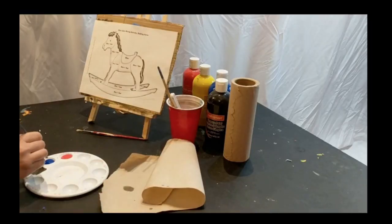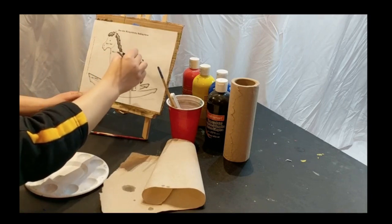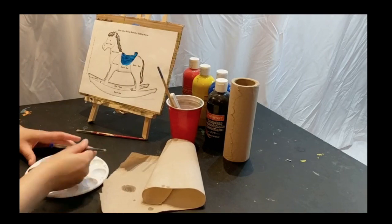On day 14, we did a rocking horse. So in this one, we mixed blue with red, and we mixed blue with brown.